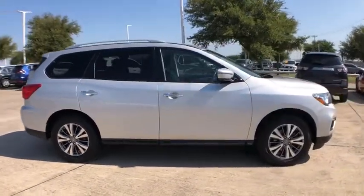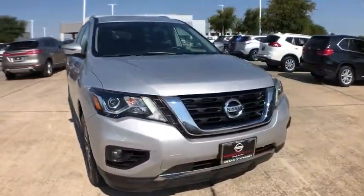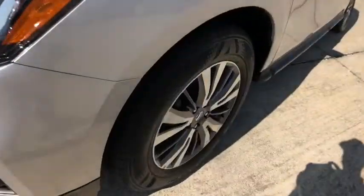This vehicle has less than 40,000 miles. Here are some of this vehicle's great options: traction control, backup camera, power passenger seat, power liftgate.